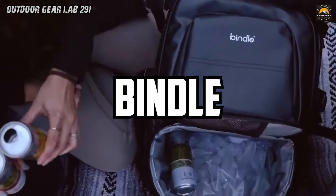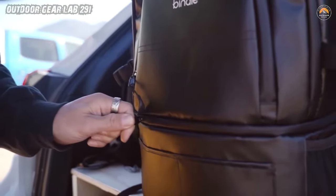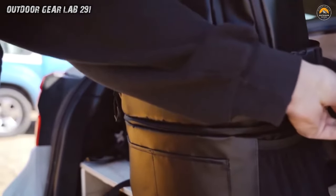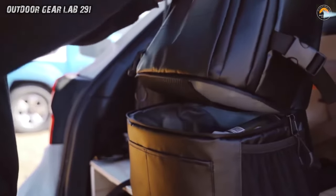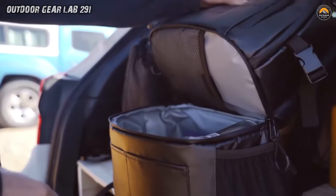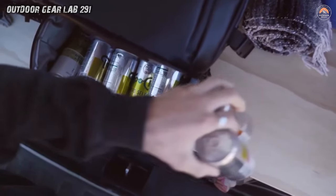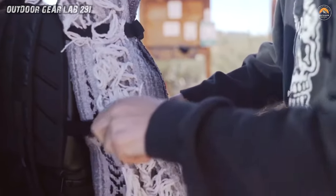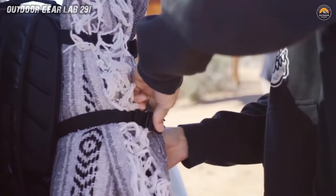Bindle 2-in-1 Cooler Backpack. Picture this: you're out in the great outdoors, the sun is shining, and you're ready for a day of adventure. It's the Bindle 2-in-1 Cooler Backpack — the ultimate companion for your escapades. This nifty contraption is like Mary Poppins' bag of camping gear: it's got everything you need and more. With its 18-liter upper pack, you can stash all your essentials from sunscreen to spare socks, while the 12-liter insulated cooler keeps your beverages chilled to perfection, holding up to 12 cans of your favorite drinks.